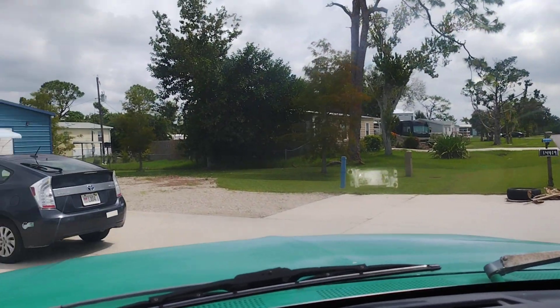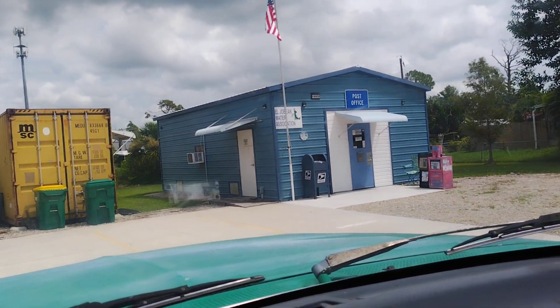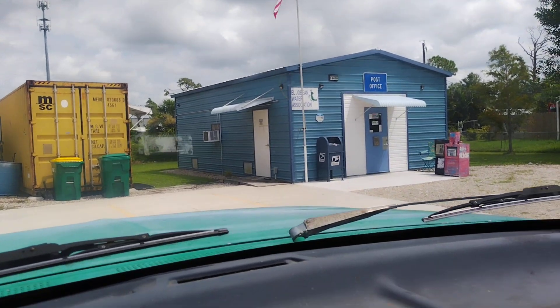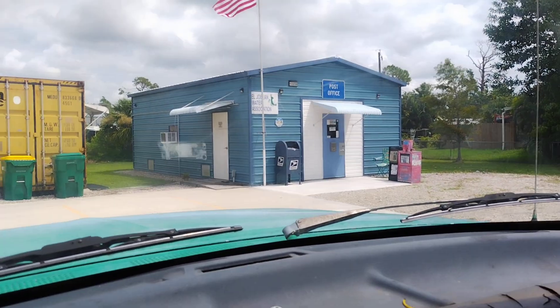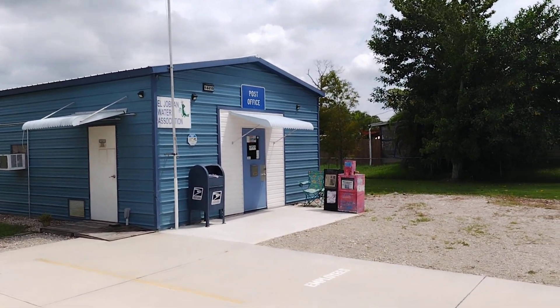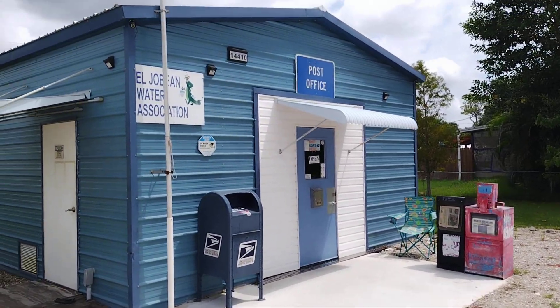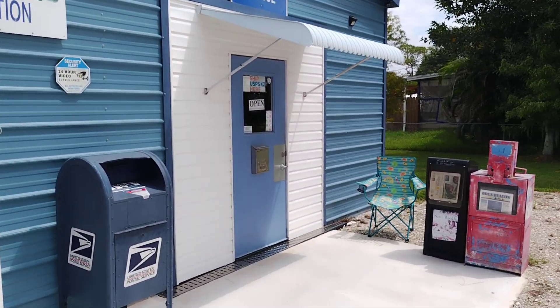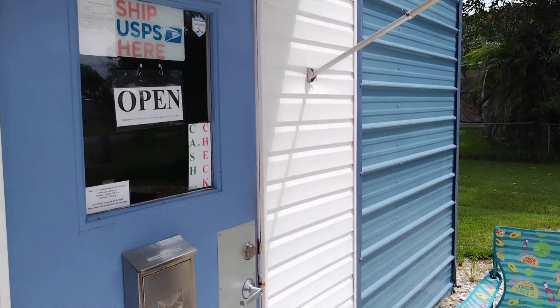Let me try not to hit this Prius. And there it is — world's smallest post office. Walking up to the El Joe Bean post office. It says Water Association, but it's really a post office. I'm going to turn this off — they might not like me showing their secret insides there.